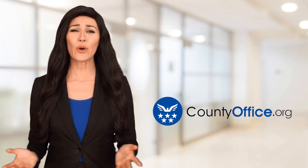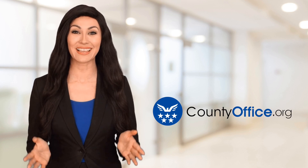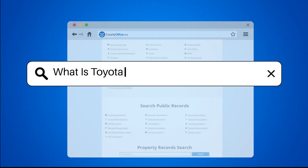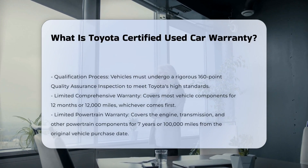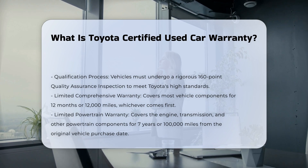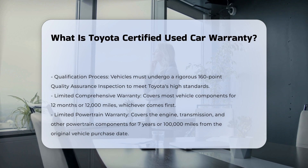Welcome to County Office, your ultimate guide to local government services and public records. What is Toyota Certified Used Car Warranty? The Toyota Certified Used Car Warranty is a program offered by Toyota, designed to provide peace of mind to buyers of pre-owned Toyota vehicles.